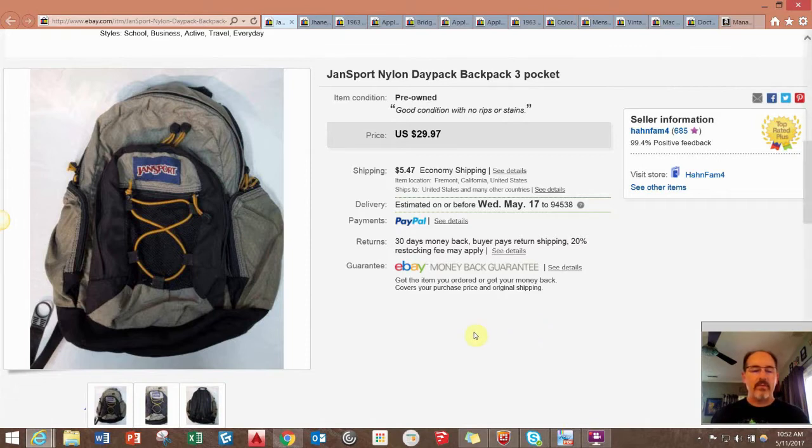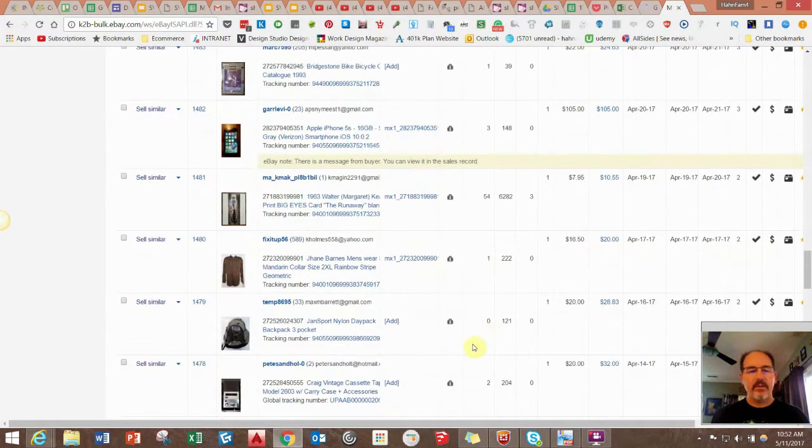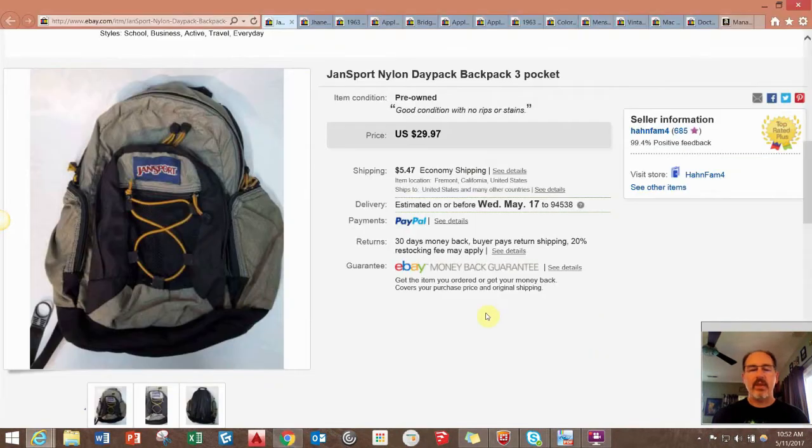I'll be jumping back and forth between the actual sales page and the item just to show you if I took a best offer or not. First thing is this Jansport backpack — I did take a best offer of $20, they paid shipping, and I paid a dollar for it. I always pick up this brand. The vintage ones made in the USA with the leather or suede bottom sell for a little bit more, $30 to $50 sometimes, but if they're in good shape and a couple dollars, I'll always pick them up.